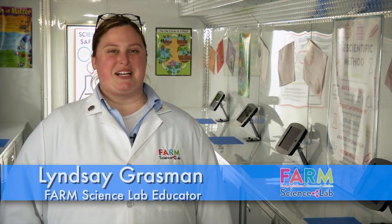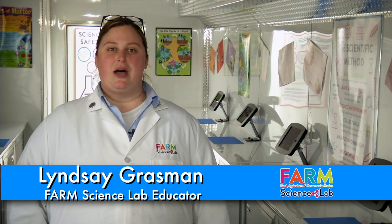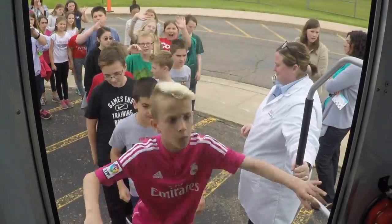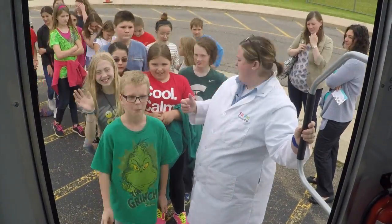Welcome to the Farm Science Lab. We're glad your class has joined us today for some hands-on science experiments that will help us learn more about farming and where our food comes from. So come on in, find a workstation, and let's get started. My first question to you guys is: what is agriculture?